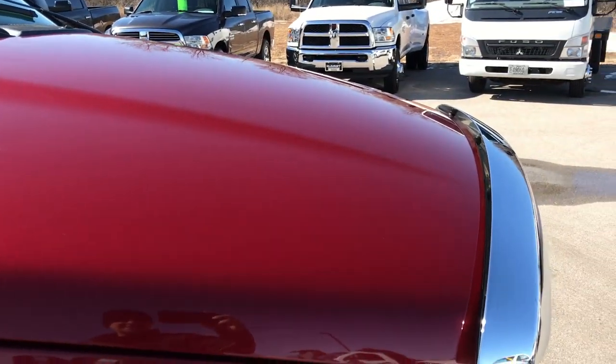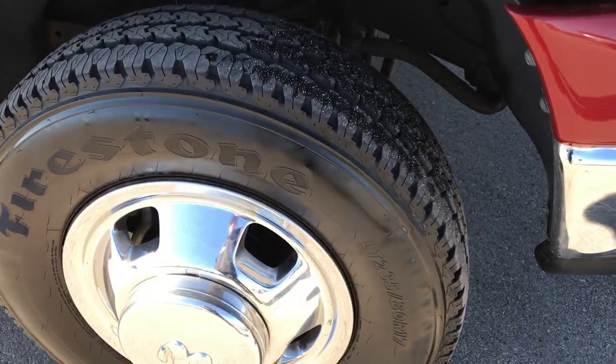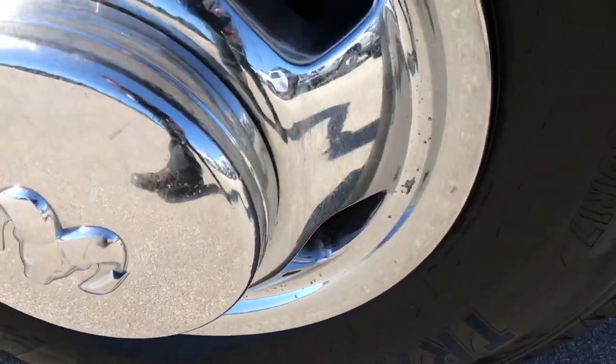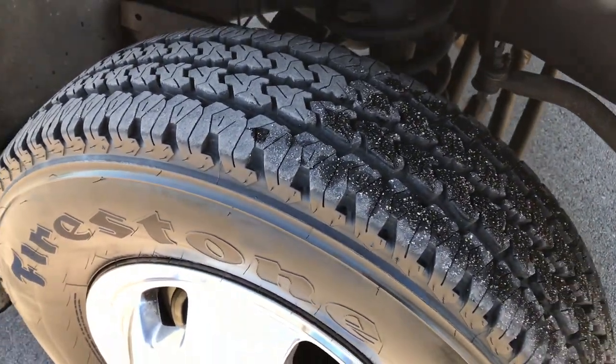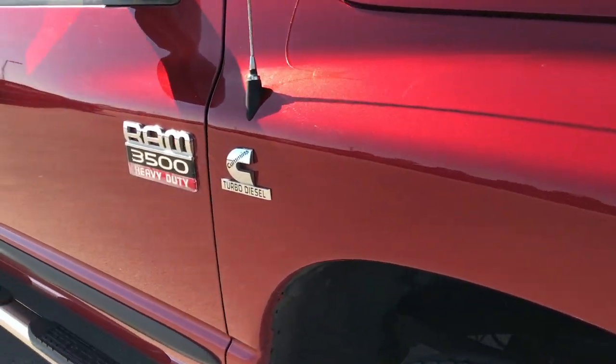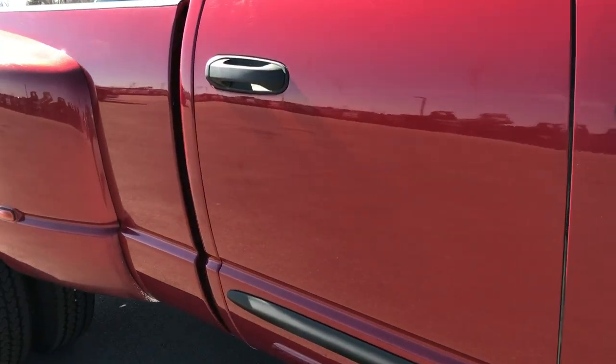I didn't see any dents or dings on the front, or on the hood. I didn't see any dents or dings on the front bumper. The passenger side rim is in really nice condition as well, and that tire has just as much tread as the driver's side. As you go down this side of the truck, you can see just how reflective and glass-like that paint is.